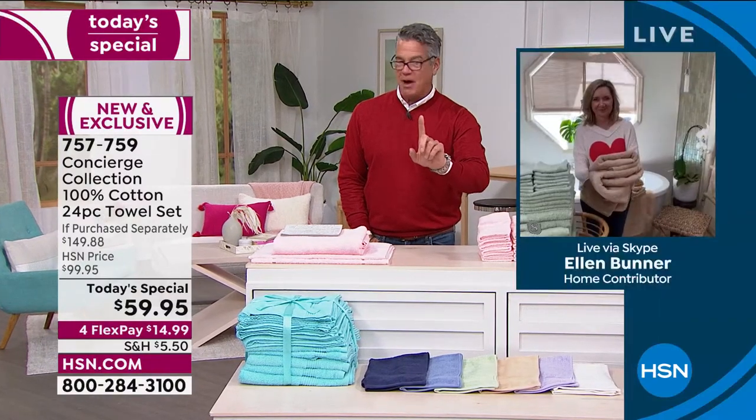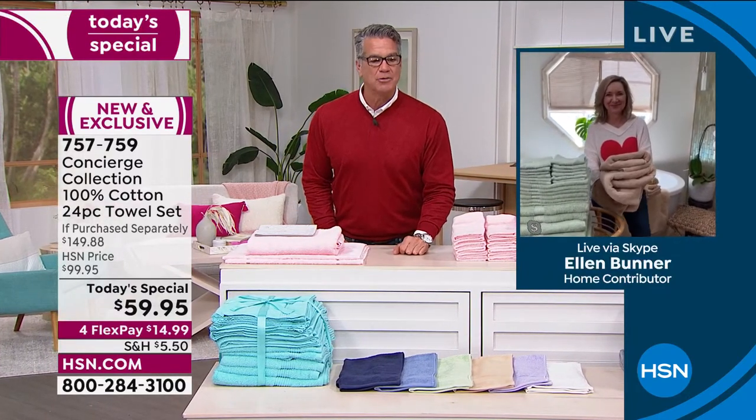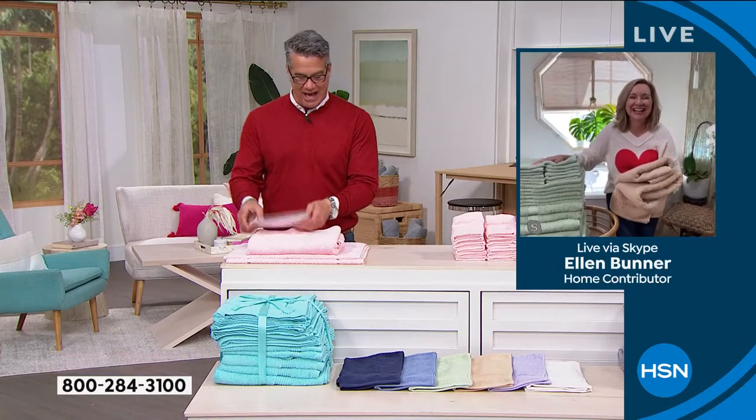If you get a brand new HSN credit card today, the towels will cost you just $9.95 plus shipping, handling, and tax — under ten dollars! Ellen Bunner, you've outdone yourself, or I should say Concierge Collection has. By the way, you can't find these anywhere else — we're the only ones that have them.